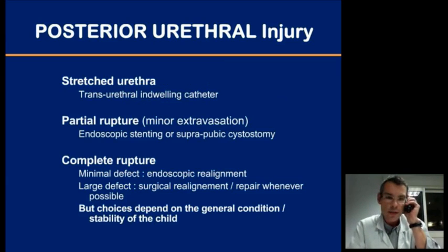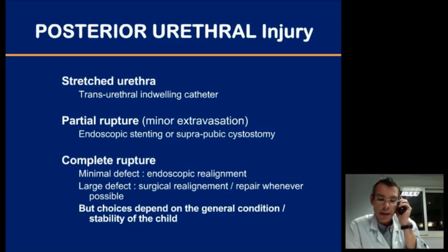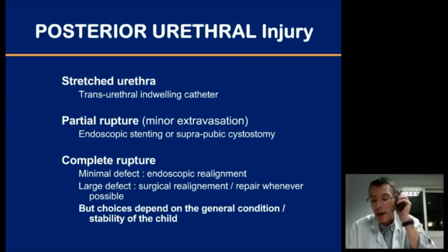The proposed strategy is: in type 1 injuries without extravasation, a simple indwelling catheter may be sufficient. In minimal defects and partial ruptures, bladder drainage or endoscopic realignment are probably the good choices. In complete ruptures with large defects, one should attempt — if the child's condition allows — surgical realignment or even primary repair through a transpubic approach, especially if there are associated pelvic, bladder, or rectal injuries requiring surgical intervention. Ultimately, the general condition of the child, hemodynamic stability, and coexistence of other organ lesions will greatly influence the decision-making process.